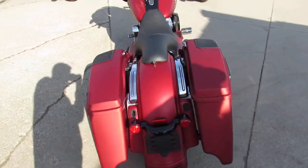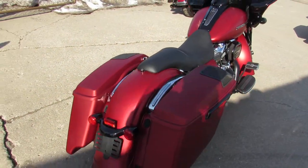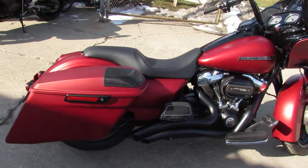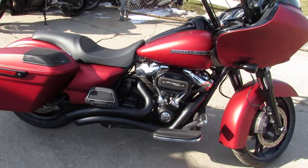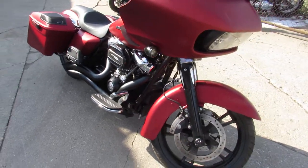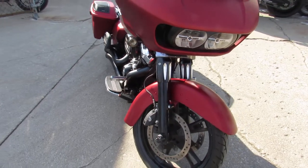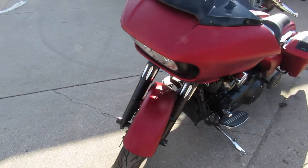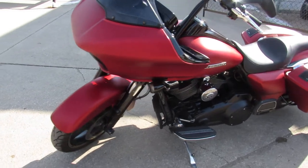This one here, kinda cool — 2017 Road Glide Special in the red iron denim paint. It's got thousands of dollars worth of extras on it: the billet front end, blacked out front end, blacked out motor, Screamin' Eagle intake, Rockford Fosgate speakers, extended saddlebag. One good-looking Road Glide Special.